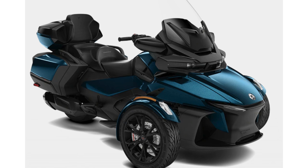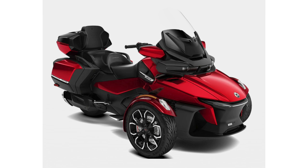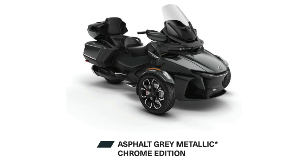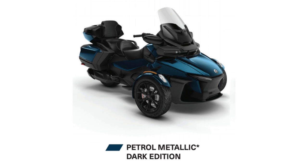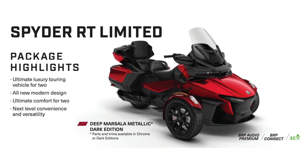First of all, we have four different color options, all available with either the dark edition or the chrome edition. We have the asphalt gray metallic chrome edition, petrol metallic dark edition, chalk metallic chrome edition, and the deep marsala metallic dark edition. All of these color options are available with chrome accents and rims, or a darked-out edition.